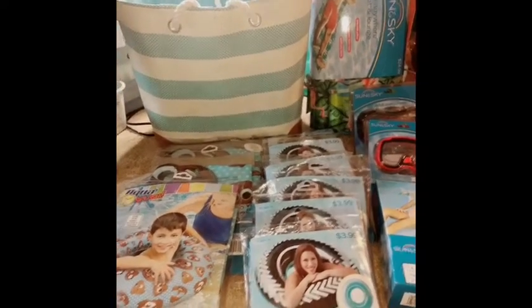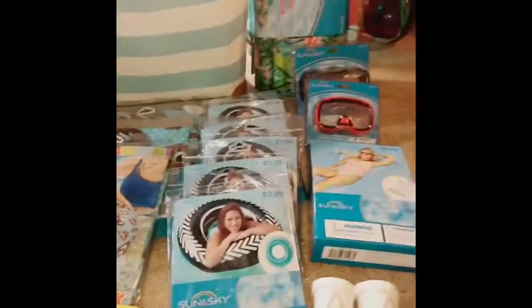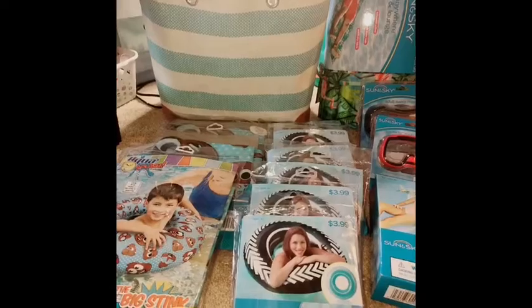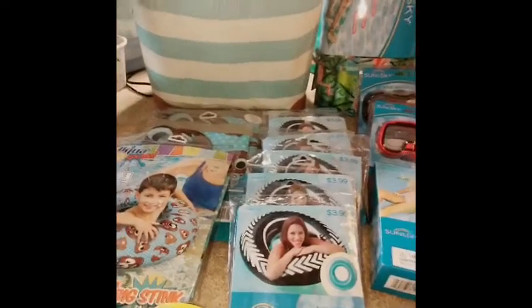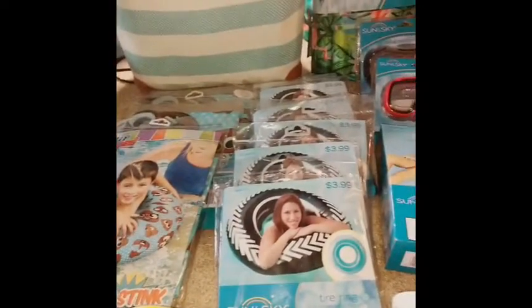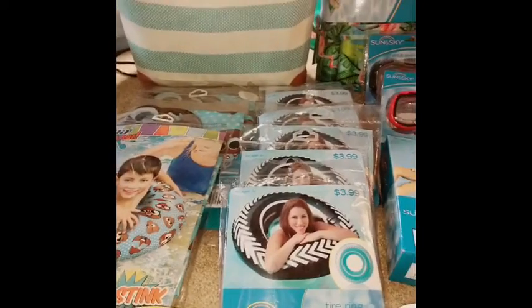Hey guys, welcome back to my channel. I am doing a CVS clearance haul for you guys. I went there and didn't really see much that I wanted to do for this week, so today is just a chill day for me and a chill week, being that I have classes and stuff like that. But next week looks promising.